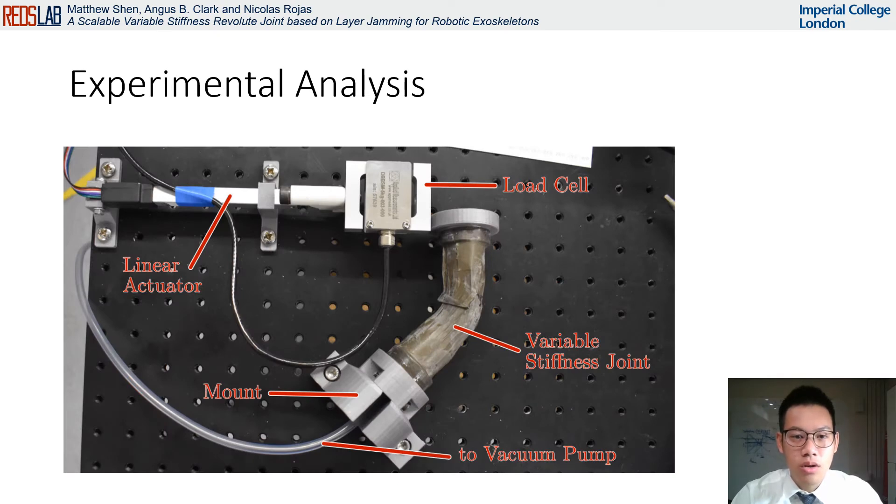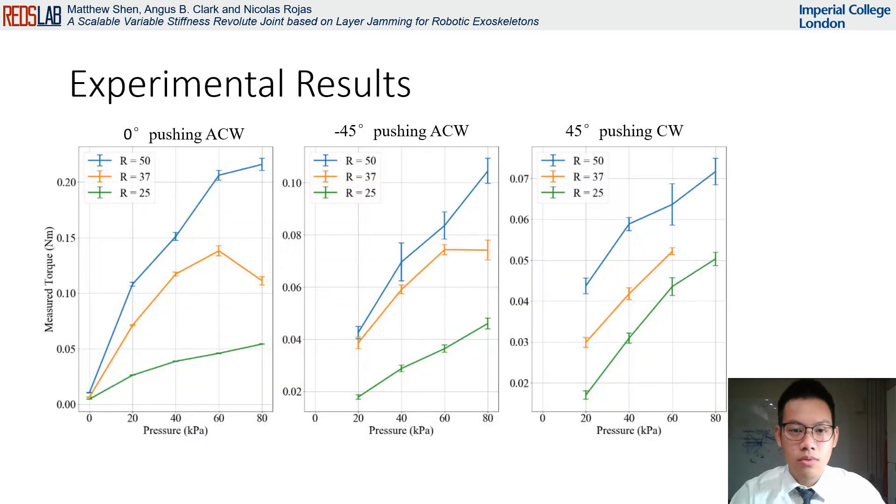The experimental analysis was conducted to observe the performance of the developed joints. Individual tests were conducted by pushing the stiffened joint 10 millimeters with a linear actuator to measure the maximum resistance force output using a load cell. The setup was reset between each trial by rotating the joint through its full range of motion and reapplying the negative pressure. Tests were conducted for a range of pressures from 0 to 80 kilopascals in increments of 20 kilopascals at three orientations for each of the three prototypes. The orientations tested were 0 degrees, negative 45 degrees pushing anti-clockwise and 45 degrees pushing clockwise. For the negative 45 and 45 degree orientations, the 0 kilopascal data points cannot be obtained due to the structure naturally bouncing back from the elasticity of the mylar layers. These were then repeated five times to obtain an average.